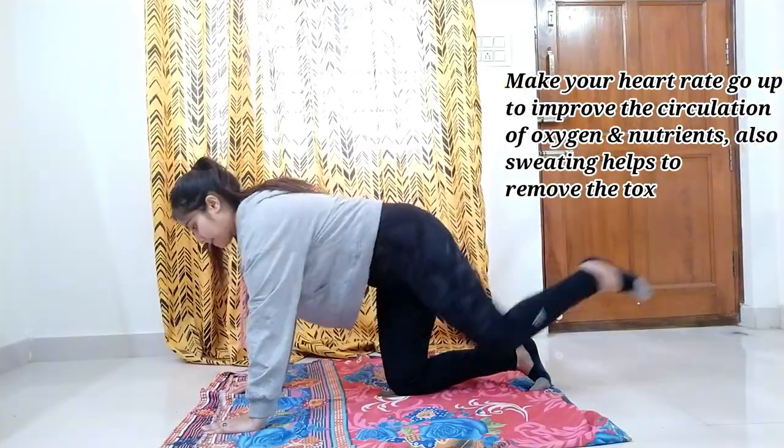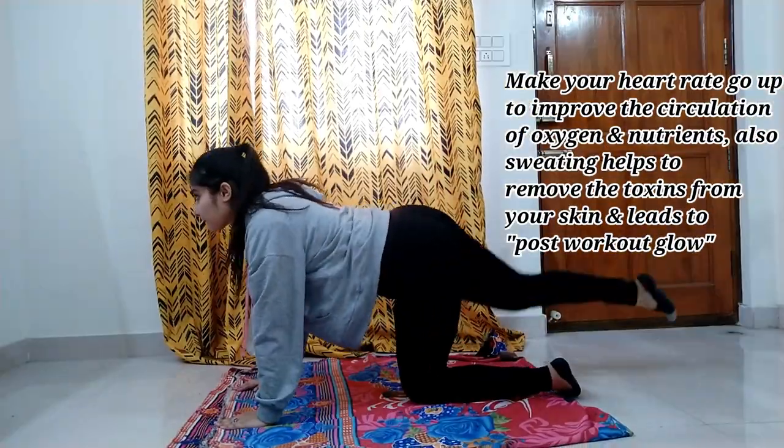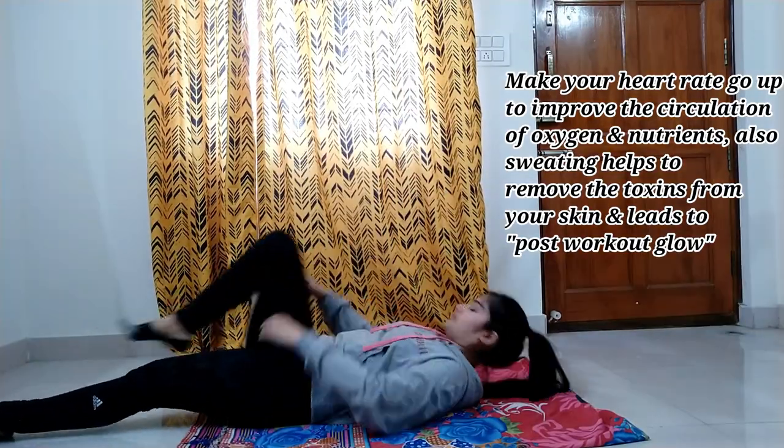Moving on to the third point: workout. I'm not going to tell you a specific workout or routine to follow — I'm just asking you to make sure you sweat it out a bit daily, because sweating actually opens up your pores and removes all the junk collected underneath your skin, which cleanses your skin and removes pigmentation from your face. What I personally do is grab my mat and spend 30 minutes doing anything — yoga, stretching, dancing — just make sure you sweat it out.